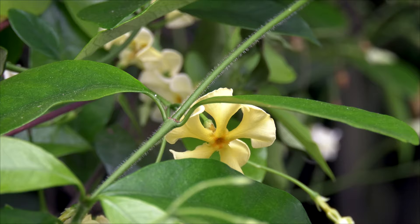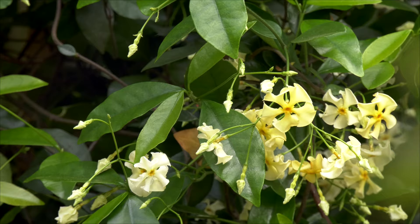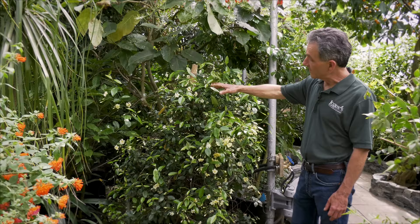It's in the family of Plumeria and Allamanda — that's the Apocynaceae family — and they're known for their tolerance to dryness and stress. This is a plant that actually can tolerate both of those with ease.